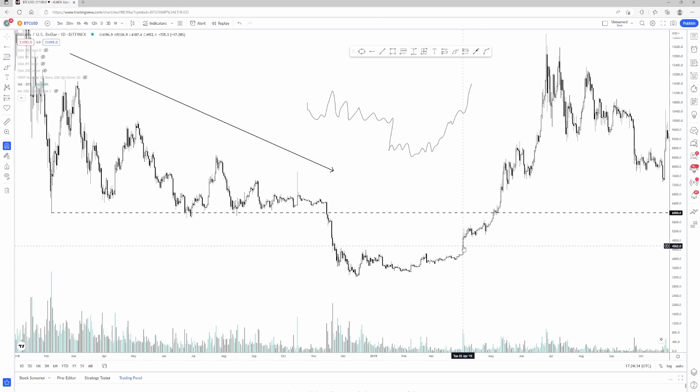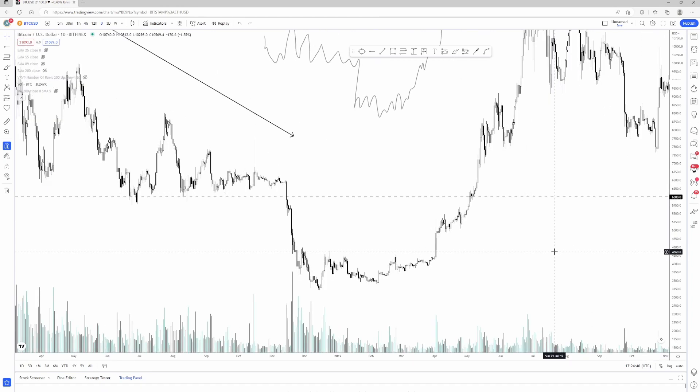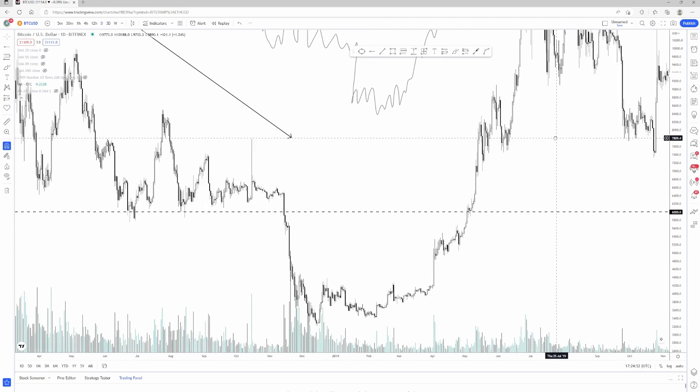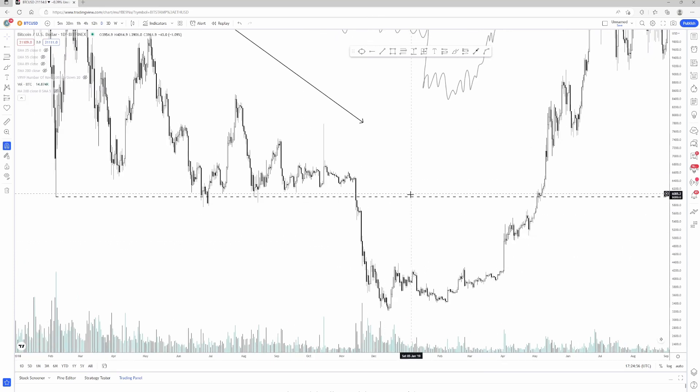Then it had a strong run in 2019 — April 2019 — from 3k all the way to nearly 14,000. A lot of people are talking about this current run in Bitcoin where price pretty much had a vertical accumulation and did not give many pullbacks, just kept going strongly. I'm going to first look at the price action from 2018 and then take a look at the current price action we're seeing now.